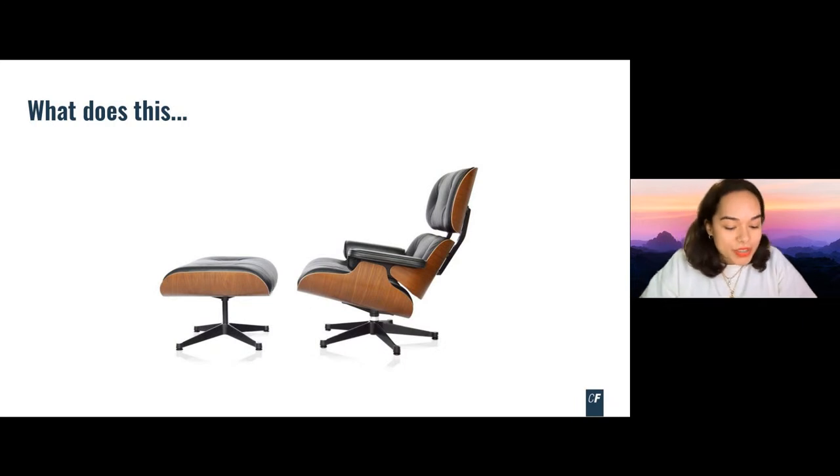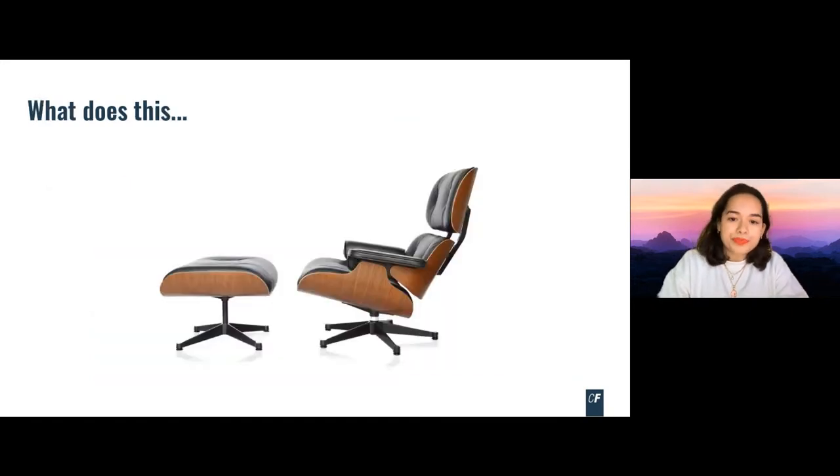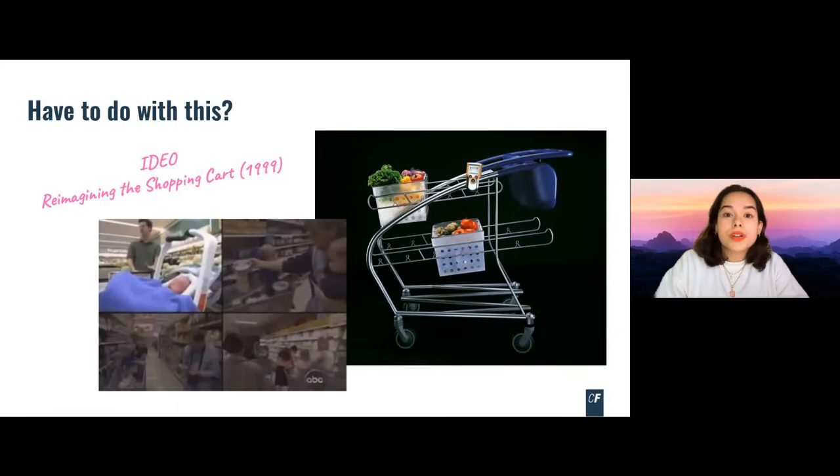To jump into design thinking, I want to show something not necessarily linked to design thinking: this chair. If you're somewhat of a designer at heart, you probably recognize this design classic. I'd like you to think about what this chair has to do with design thinking. Or what might this shopping cart from IDEO have to do with design thinking? What connects these two is that they are designed with a human-centric approach.